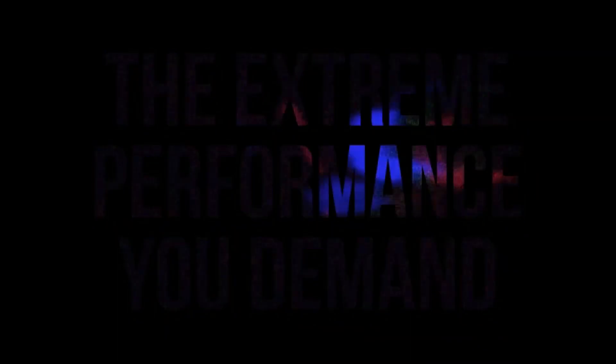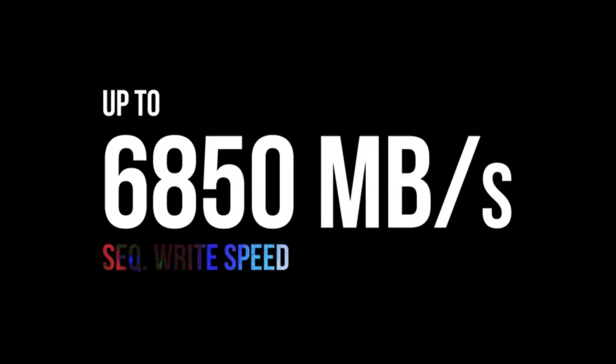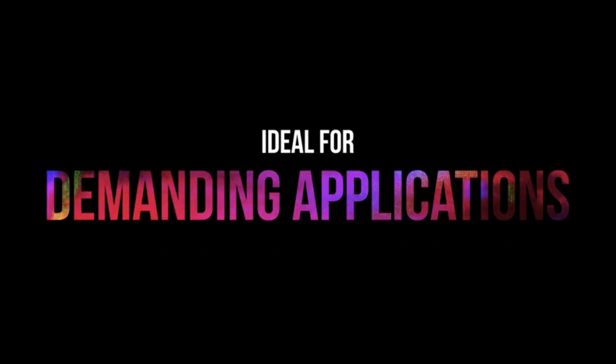Before we start, I have a question for you guys. Which SSD for PS5 are you currently using, and which one do you recommend? Let me know in the comments. So let's go for the top 5.